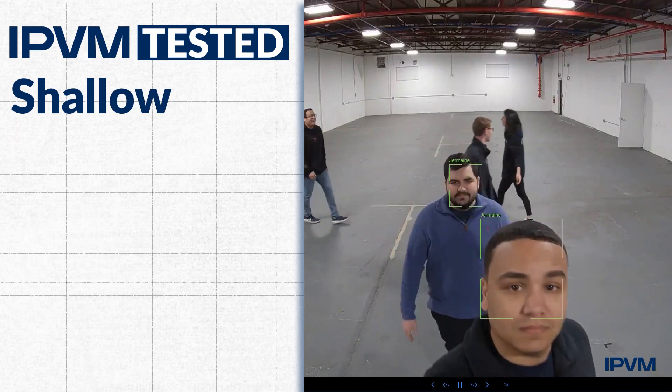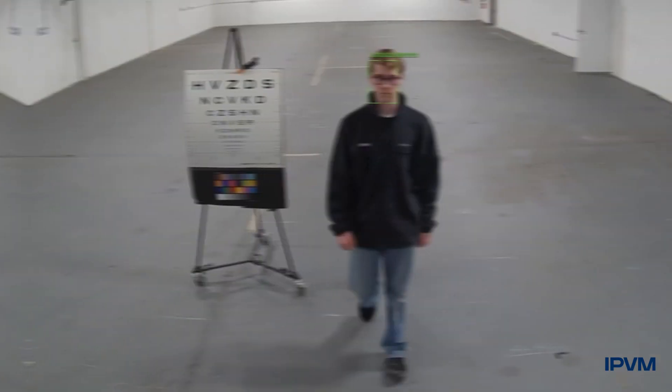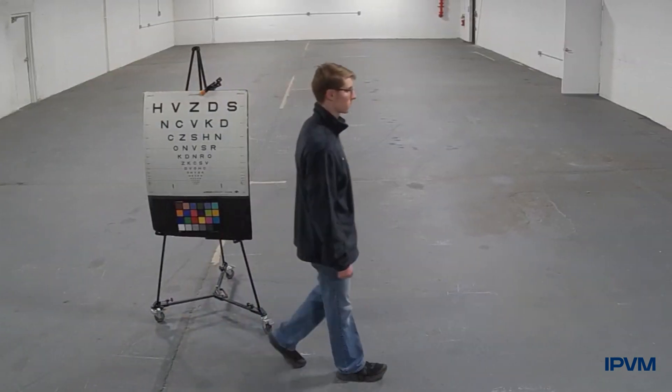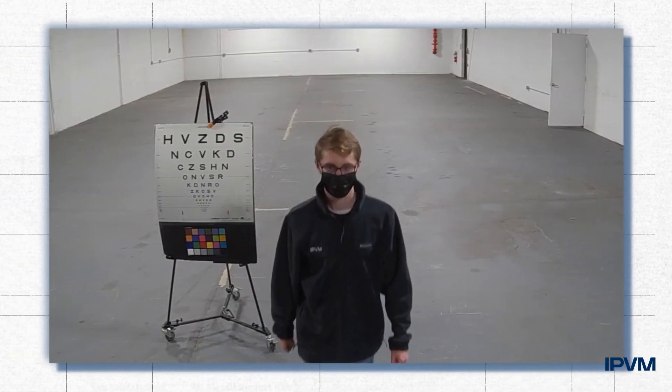We tested shallow, moderate, and harsh camera down tilt angles, with subjects approaching directly, at 45 degrees, or perpendicular to the cameras. We also tested various accessories such as baseball caps, face masks, sunglasses, and hard hats.